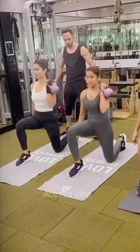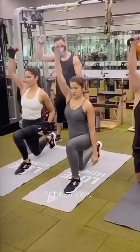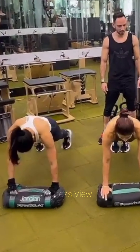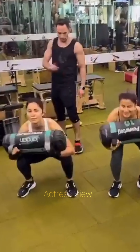Throughout her workout, the actress stays hydrated by drinking water or electrolyte-rich beverages to replenish fluids lost through sweat. She listens to her body, modifying exercises as needed and prioritizing proper form to prevent injuries and ensure effective workouts. Her daily workout routine is structured, varied, and adaptable, allowing her to maintain a strong, healthy, and balanced lifestyle.